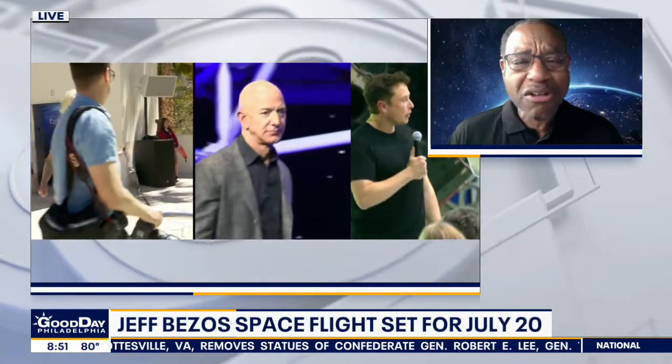Next week is going to be Jeff Bezos' turn. His is more of a rocket — totally different. His is a straight rocket blast right up. He's got this really gorgeous capsule, and when you see the interior everybody wants to ride in it. He also has huge picture windows so you can see really, really well.